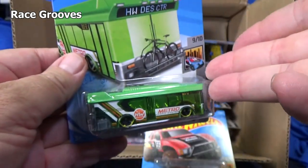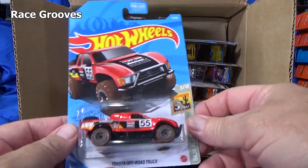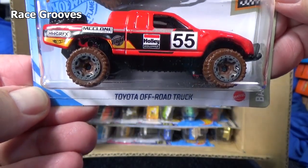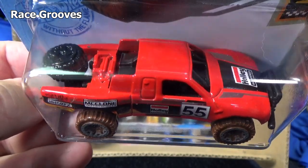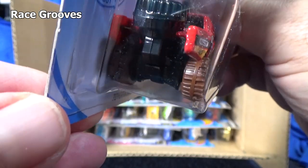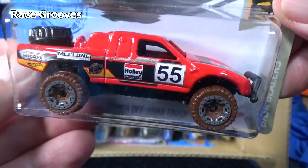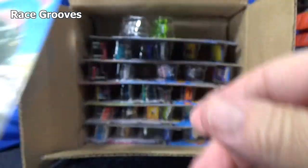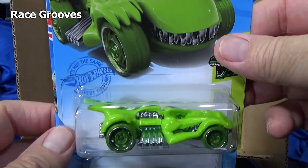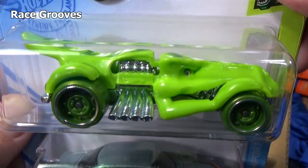By the way, all three new models this month were reportedly designed by Ryu Asada, who has passed on a couple months ago. We lost Ryu. So it's kind of cool that all three models this month are going to be his designs — it just happened that way. I don't think they planned to release it like that. So if you want a little bit of history, pick up one of the new models this month for Ryu. I hope it has a special place in your heart.